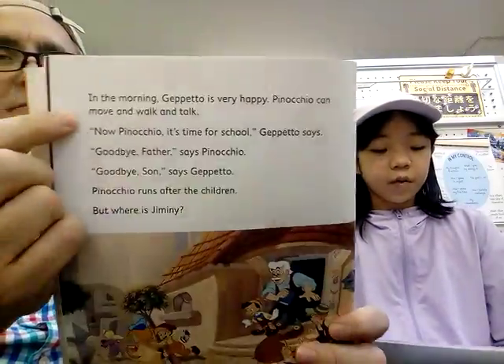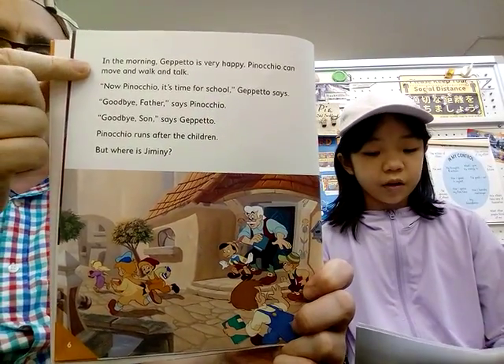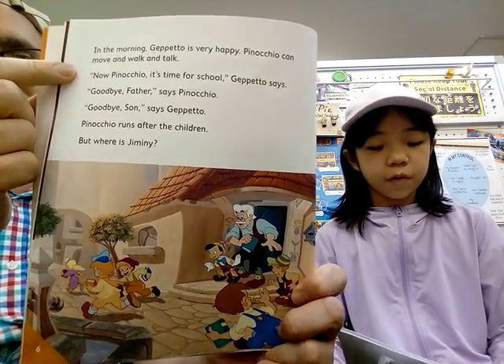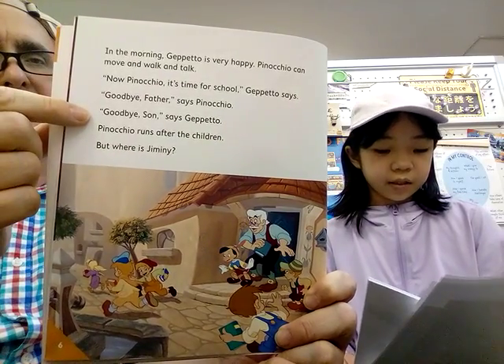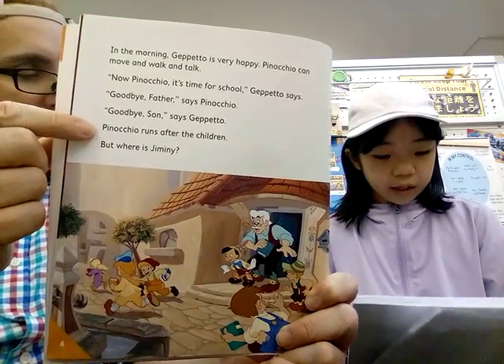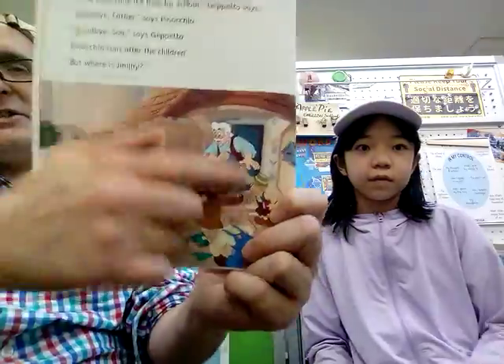In the morning, Geppetto is very happy. Pinocchio can move and walk and talk. Now Pinocchio is ready for school. 'Goodbye, father,' says Pinocchio. 'Goodbye, son,' says Geppetto. Pinocchio ran after the children. But where is Jiminy? Where is Jiminy?